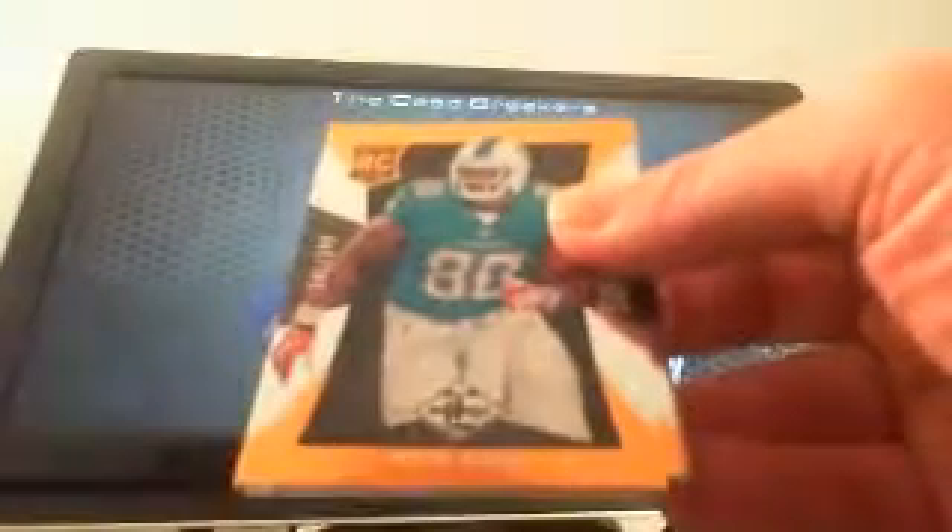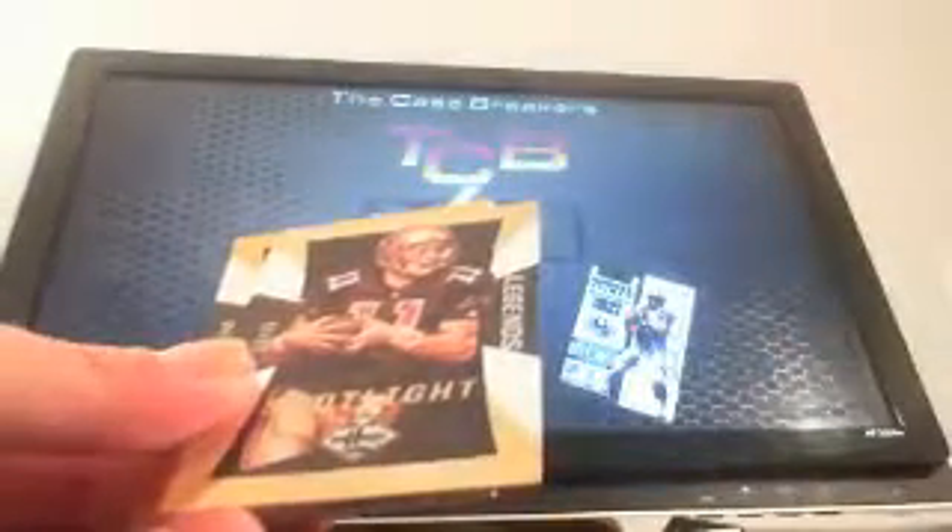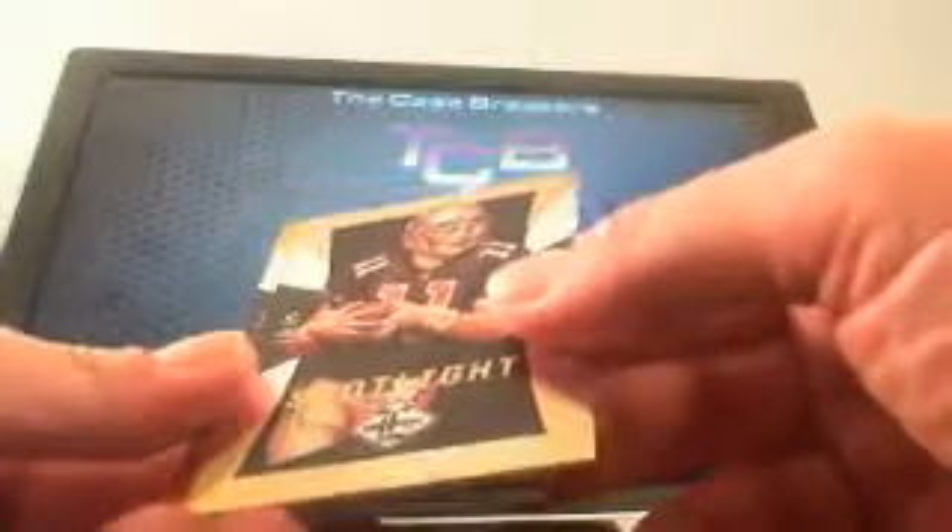We started off nice with a Deon Sims rookie, 241 of 299, Miami Dolphins — Kenny K, there you go buddy, right off the top. And this is a nice one for the Patriots: Drew Bledsoe Spotlight, number 10 of 25.